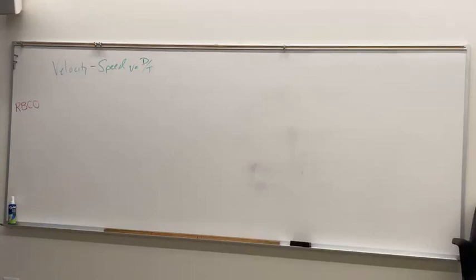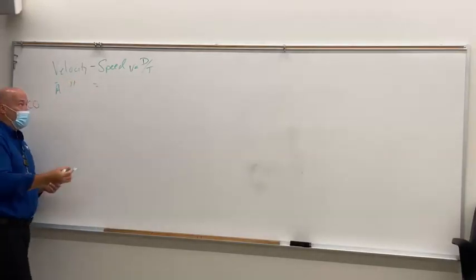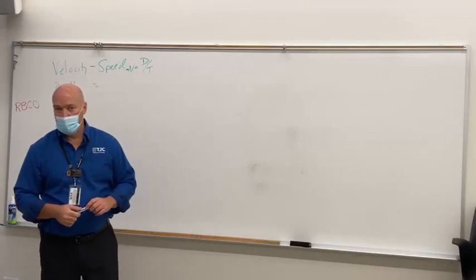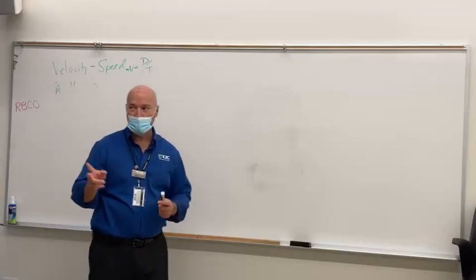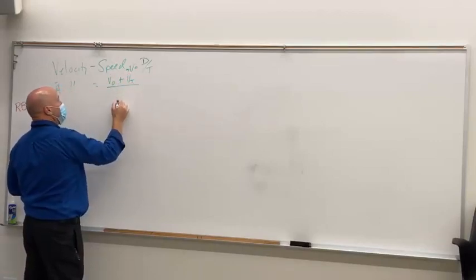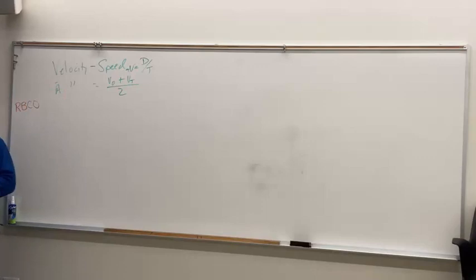If you want to average your velocity, you'd have to calculate two different velocities. How do you take the average of anything? At the end of the semester, you add all values together and divide by the number of values. We've got original velocity plus ending or terminal velocity, divided by two — because we've got two values. Average velocity is just like finding the average of anything else.